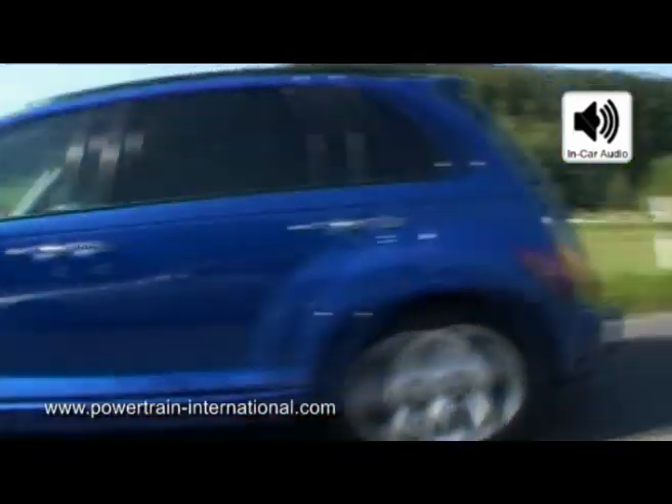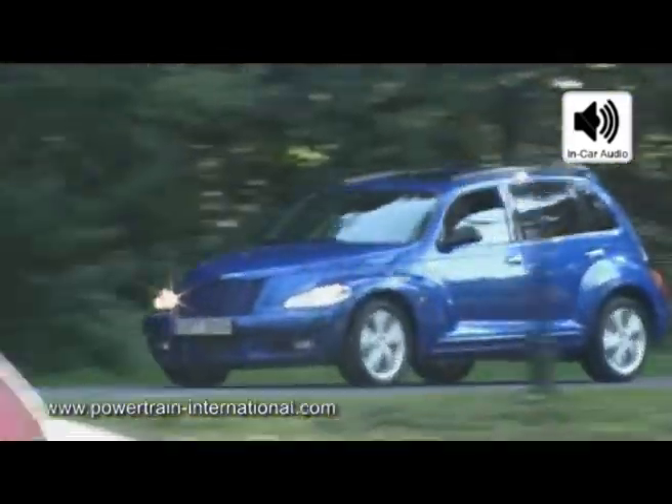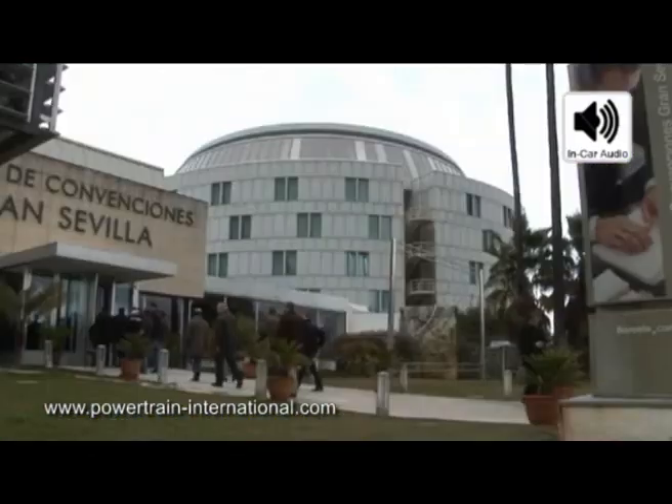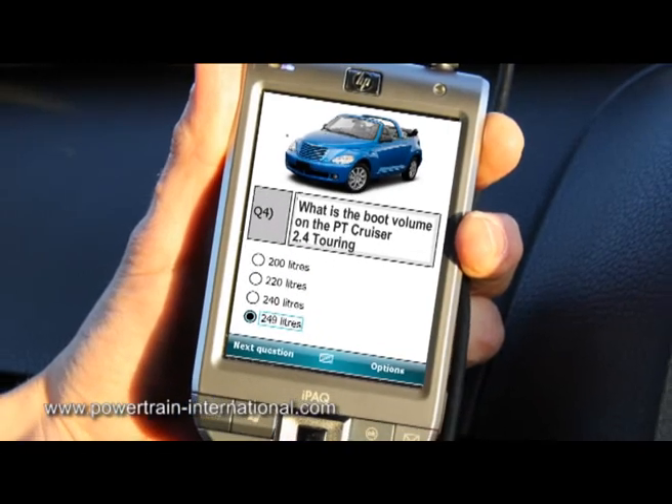I really hope you enjoyed driving this impressive new car. And to check how much you have learned during the drive, we have some questions for you. Make your way back to the reception desk and complete the quiz on one of the PDAs. Good luck!